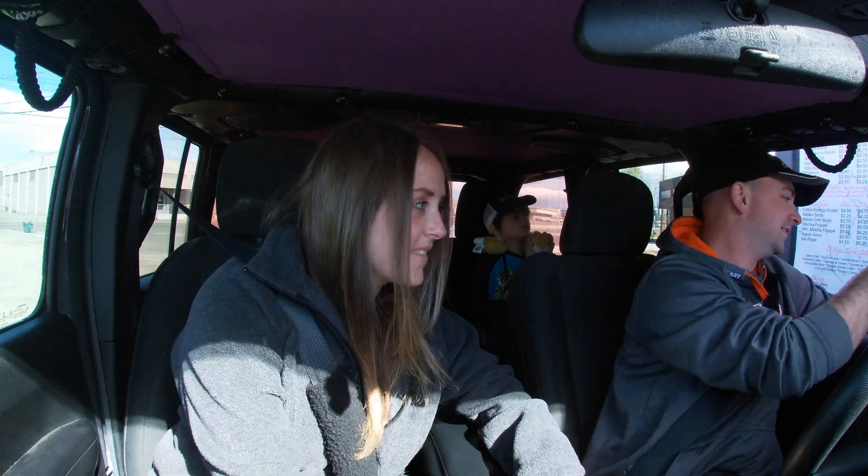They got it right on the first time — this ain't no Starbucks. They did get my coffee right. I mean, it's just black iced coffee, but Starbucks screws it up on the daily. This turned out good.